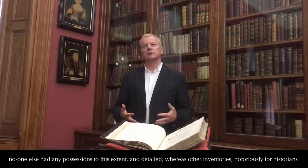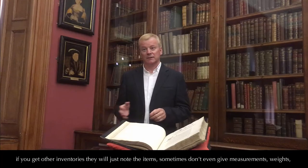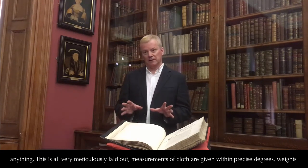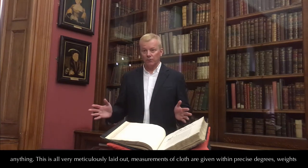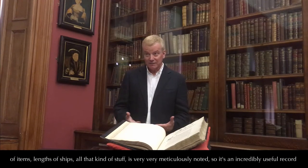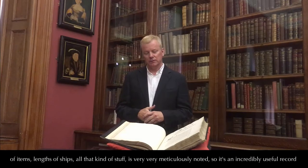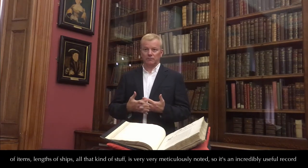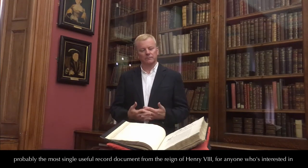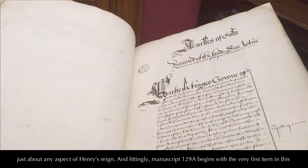Whereas other inventories — notoriously for historians — will just note items, sometimes without even measurements, weights, or anything, this one is all very meticulously laid out. Measurements of cloth are given to precise degrees, weights of items, lengths of ships — all that kind of stuff is very, very meticulously noted. So it's an incredibly useful record, probably the single most useful document from the reign of Henry VIII for anybody interested in just about any aspect of his reign.